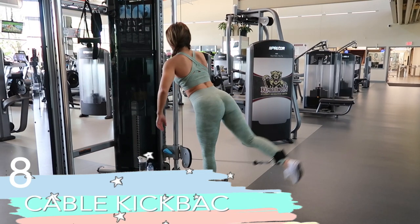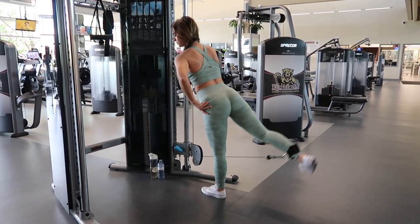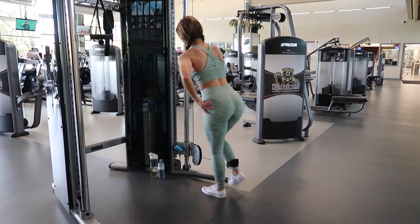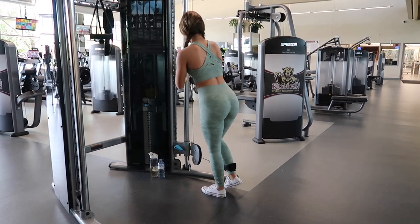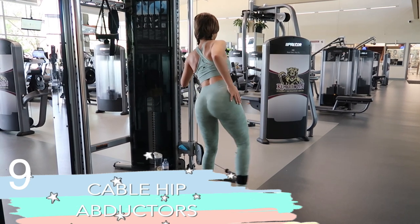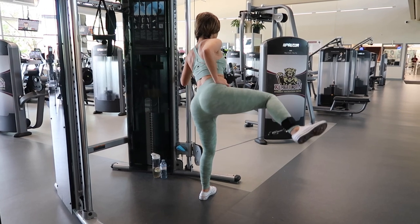Cable kickbacks are another huge favorite of mine — they really help to isolate the glutes. It's similar to the glute extension machine, except I like this a little better because you have range of motion. By simply changing your position, you can turn this cable kickback into a cable hip abductor.